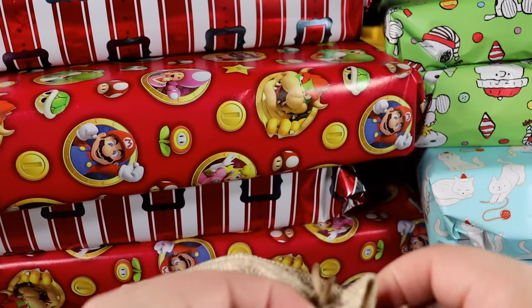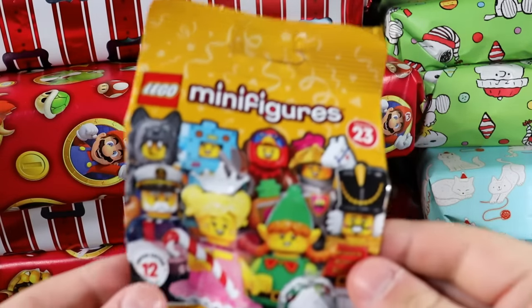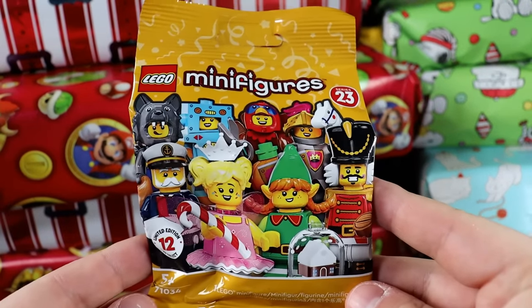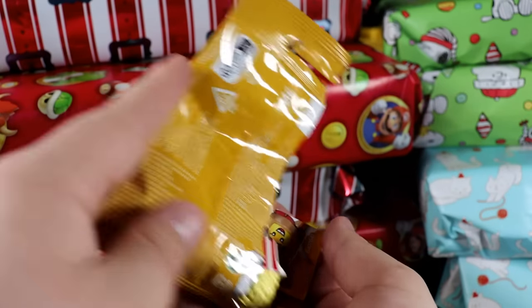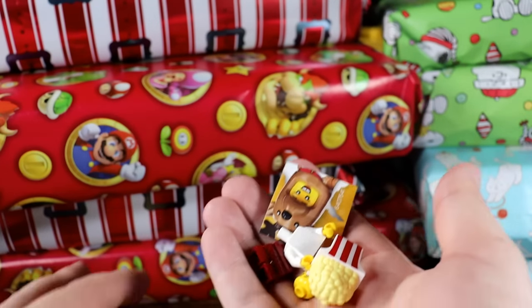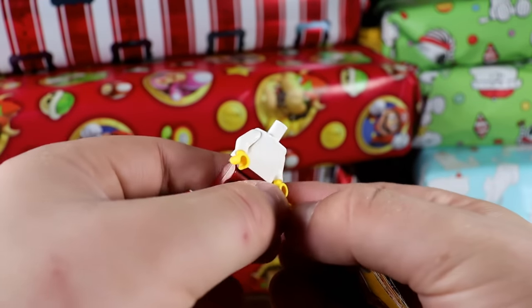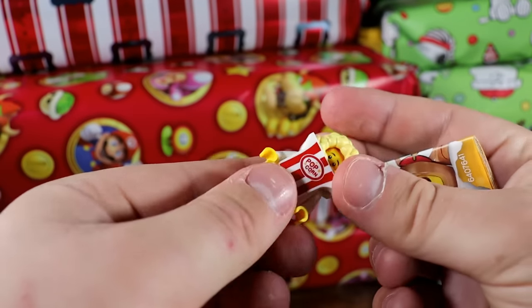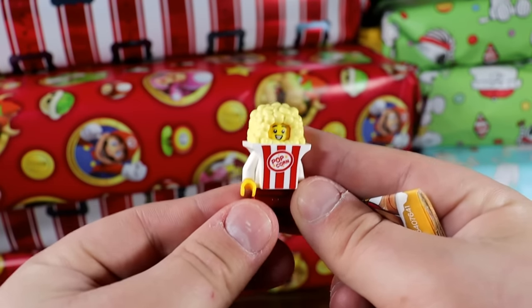We just did a big one — why don't we do a little small one. Another little burlap sack — Zelda got us a bunch of these little Minifigure Series 23s. I think Series 24 just came out or is coming out. It looks like we have Popcorn Boy — not too bad. I would have preferred the sea captain, but Popcorn Boy is not bad. There's definitely worse ones you can get from Series 23. Shout out to Zelda!